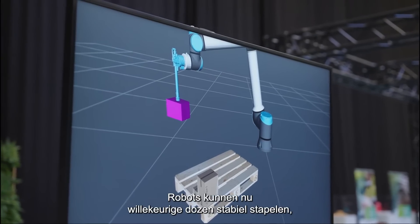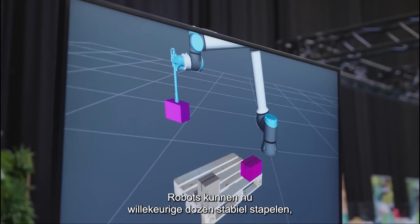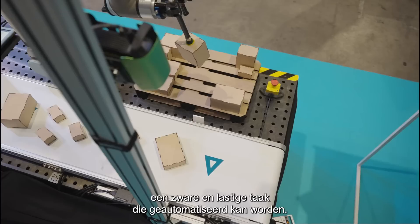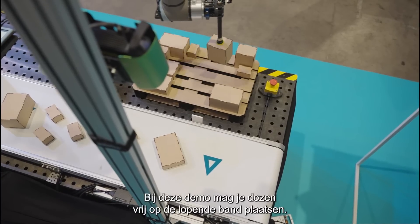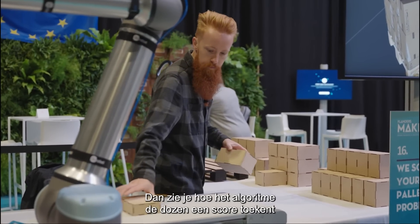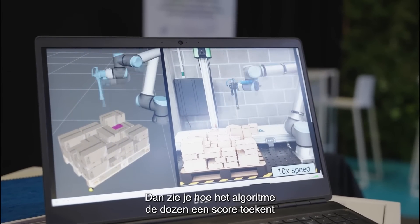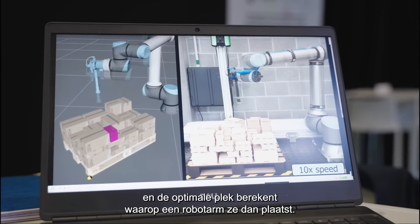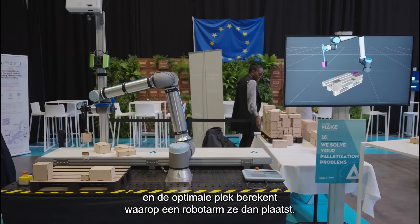The capability to let robots stack random boxes in a stable way allows a heavy and difficult task to be automated. This demo asks you to place boxes on the conveyor belt in any order you choose. You will then see the stacking algorithm in action as it scores these boxes and determines the optimal location in which a robot arm will place them.